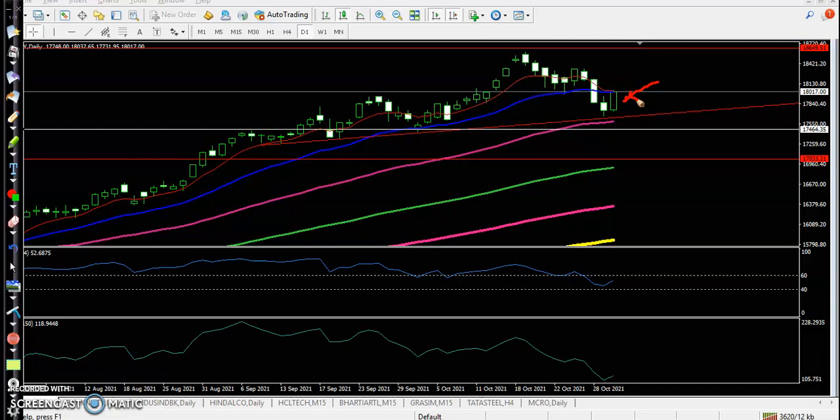If you want to know more about the One White Soldier pattern, just visit our YouTube channel. Now I'm looking for a buy after breaking this candle. This is the actual pattern and we are looking to buy above this candle — once price breaks this candle, we will go for a buy, and the next target will be near the previous high point.